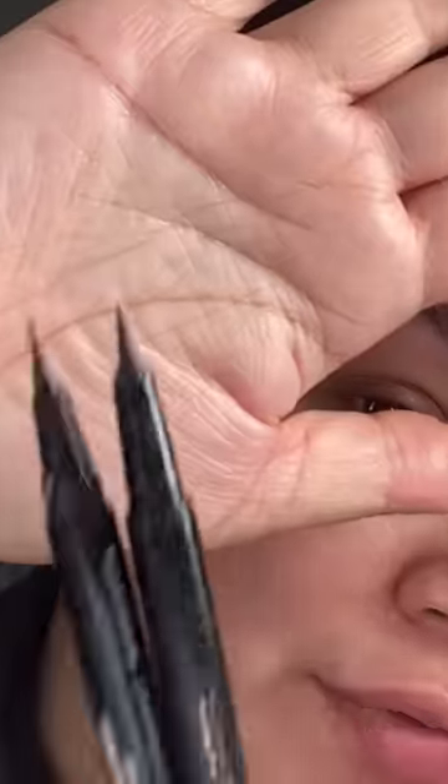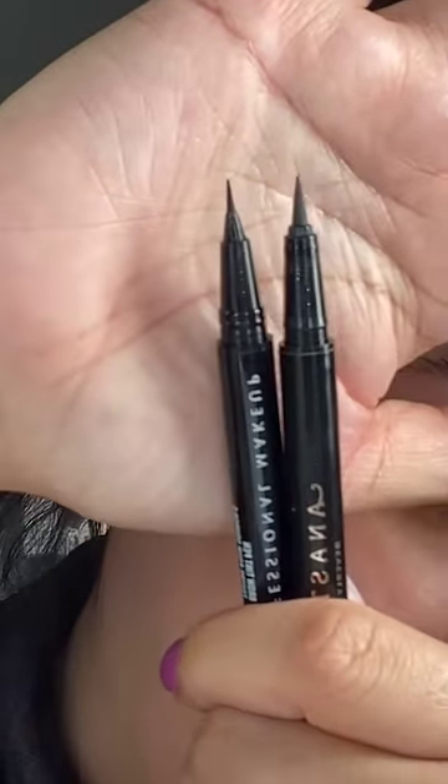I spiked this brow hair up, and we're gonna try it out. First off, NYX is a lot smaller.